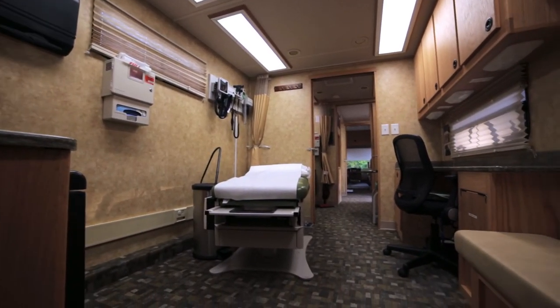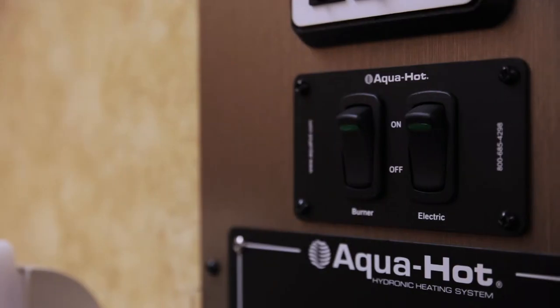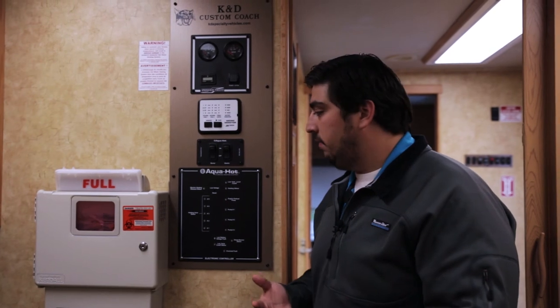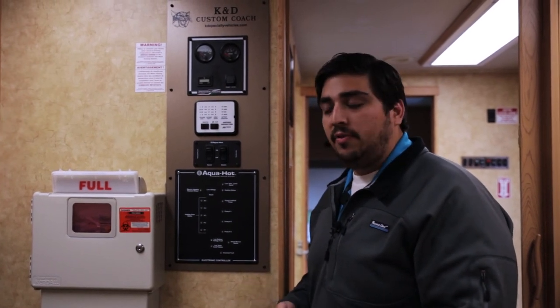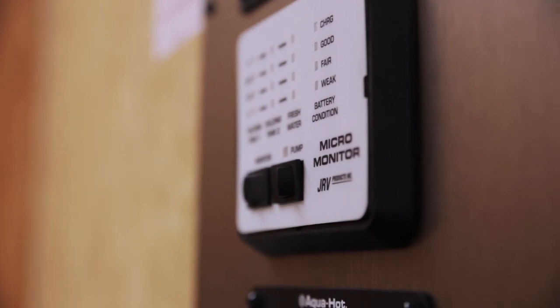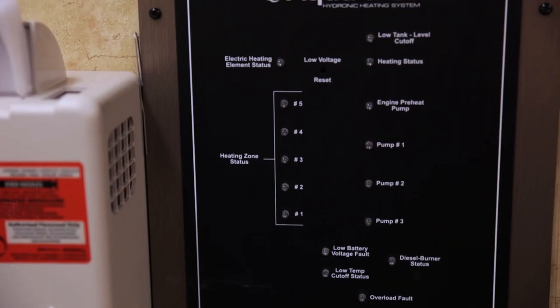If you need your vehicle to operate in cold weather, we offer an Aqua-Hot hydronic heating system. This functions just like the furnace in your home — it regulates itself on and off. It's a diesel-powered system that provides even, quiet, basically silent heat. It's much better than LP systems, which require additional filling stations. This runs off your existing diesel fuel tank and is extremely convenient.